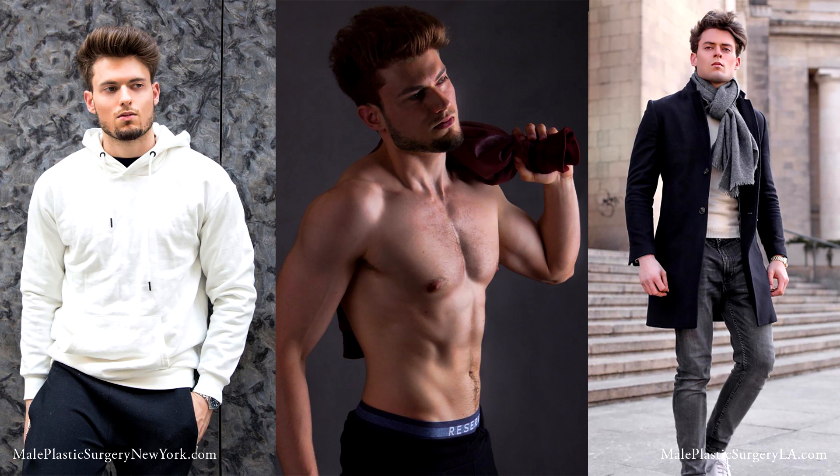I was looking to define my jawline a little bit, get my cheekbones popping, and get my nose straighter. Perfect. We're going to do this all in 10 minutes.